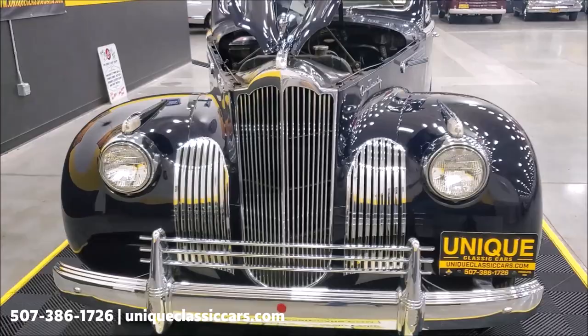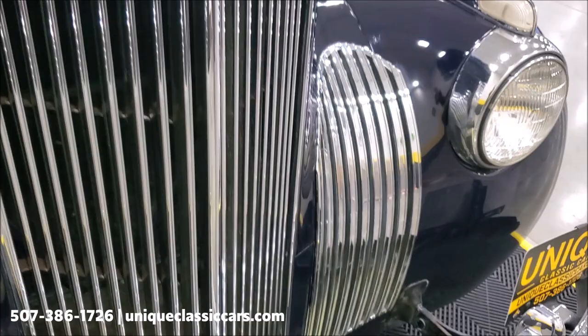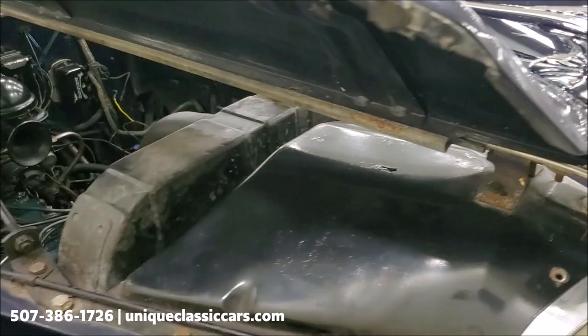Take a look over to the other side here. One thing I want to point out is the grille on this car — it's in very nice condition. You see a lot of times these get fairly pitted, but this one's in good shape. The hood ornament is good as well.